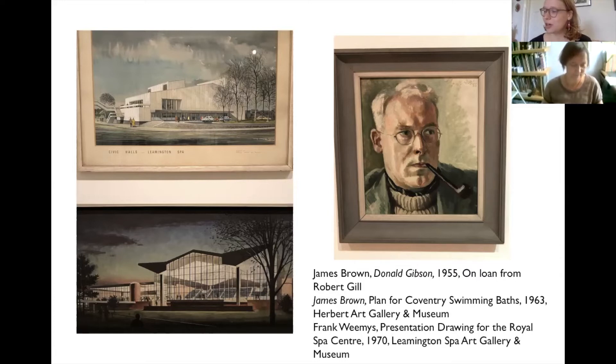I'm going to hand over to Louise now, who's going to talk a little bit more about the exhibition.